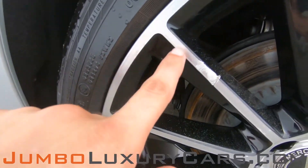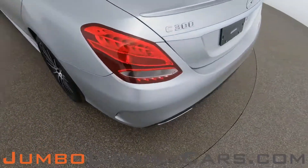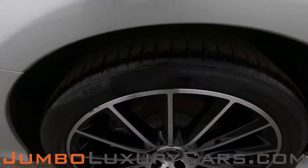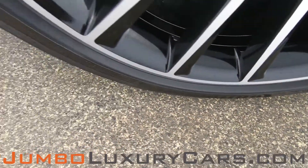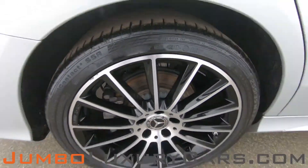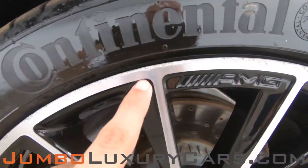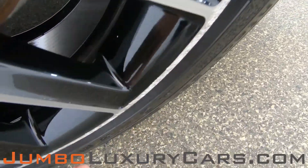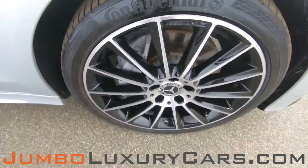Here we have light curb rash. No curb rashes on this rim. Here we have some curb rash. Overall, the rims and tires are in excellent condition.